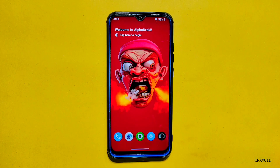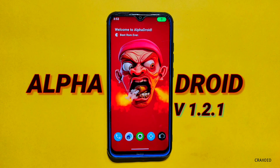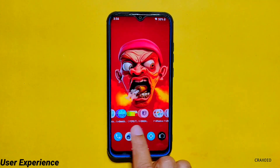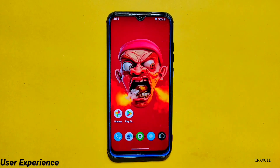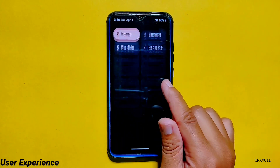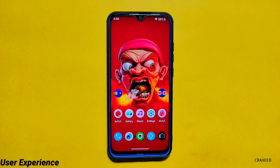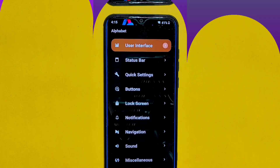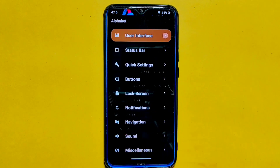Last but certainly not least, we have the Alpha Droid ROM version 1.2.1. This ROM may be new to the scene, but it's already making a big impact. What sets Alpha Droid apart from other custom ROMs is their unique approach to optimization and performance. Alpha Droid is based on the stable and customizable CR Droid ROM, but the team behind Alpha Droid has gone above and beyond to improve its performance and memory management. They have even borrowed some of the best performance optimizations from other popular custom ROMs like Rice Droid and Proton AOSP, and adopted features from other ROMs and made them their own. It's clear that the Alpha Droid team has a different mindset when it comes to custom ROMs, and it shows in the results.